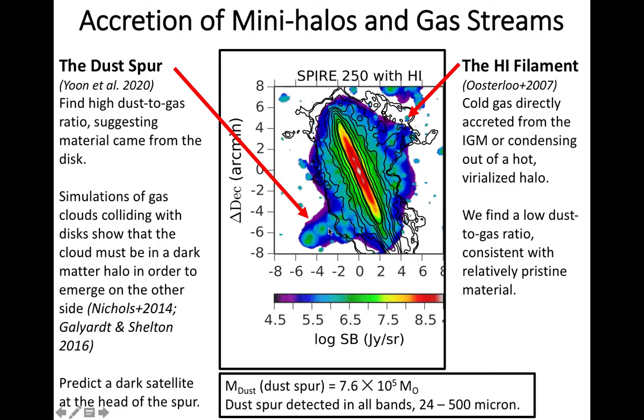The dust spur is quite an enigmatic feature. We first saw it in 24 micron MIPS data, couldn't understand what it was, decided maybe it was a detector artifact, and then we confirmed its presence in Herschel data and believe it is thermal emission from dust that's being pulled out of the disk of NGC 891. It's quite distinct from the H1 spur on the opposite side of the galaxy, both in terms of its morphology and the contrast in composition. The H1 spur is detected in 21 centimeter emission and not detected in thermal dust emission.